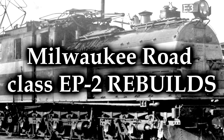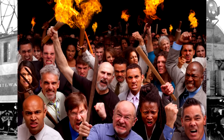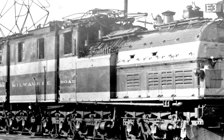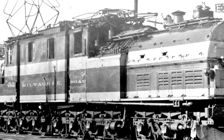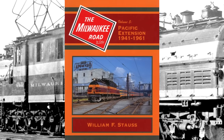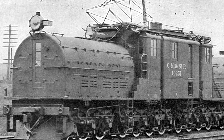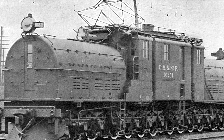The Milwaukee Road Class EP2 rebuilds. Now hold on - put down your torches and pitchforks. Let me clarify what I'm talking about specifically before anybody gets mad, because this seems like a really weird choice to even put on the list, but there is a reason for it. The EP2s, also known as the Bipolars, were built by General Electric in 1919 for the Chicago Milwaukee Saint Paul and Pacific Railroad, also known as just the Milwaukee Road. They were exceptional for their time - by utilizing their bipolar electric motors they were able to outpull most steam engines of their era and served faithfully for a long time. Efficient, reliable, they were great locomotives.